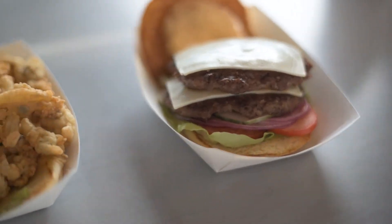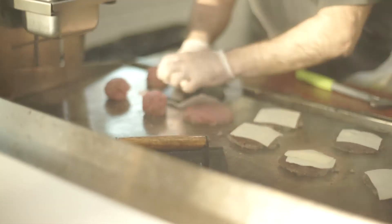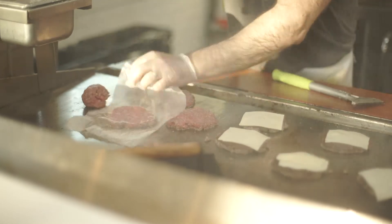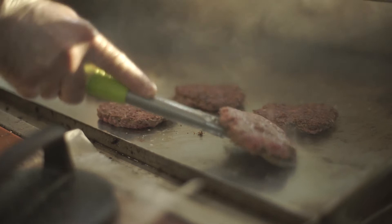One of the styles we really liked was a griddled burger, where you get that crust on the meat where all the flavor is. So we tried to really come up with a griddle that would really get that sear on it and come up with a good blend that would work well on that griddle.